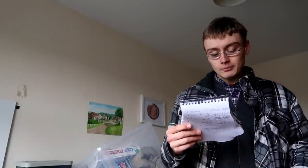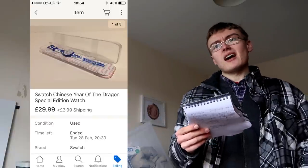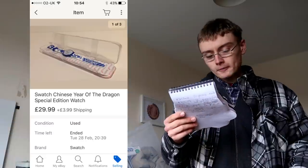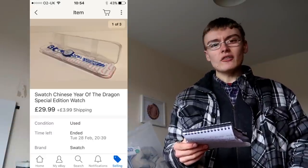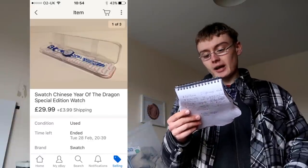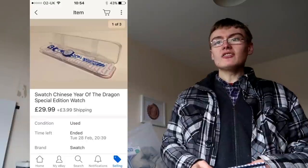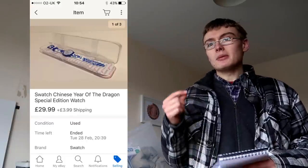I got a Swatch watch — I believe the Year of the Dragon one. I bought it about a week and a half ago, paid £10, and turned it into £30 plus postage. I really feel like my picking skills are getting better because a lot of things I've been getting recently have been in and out really quickly — nice easy turnovers — and that's what I want.